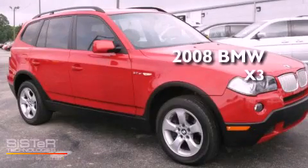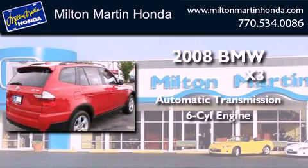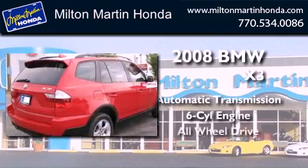This is a 2008 BMW X3. This crossover has an automatic transmission, an inline six-cylinder engine, and all-wheel drive.